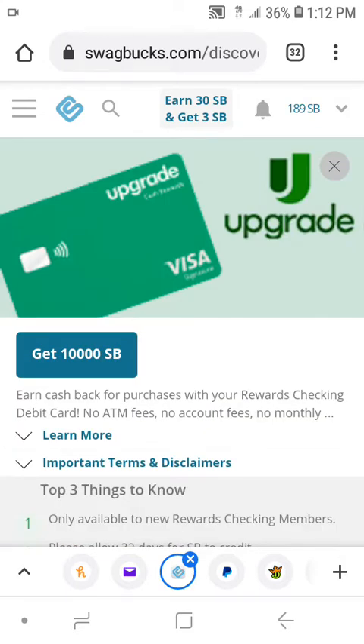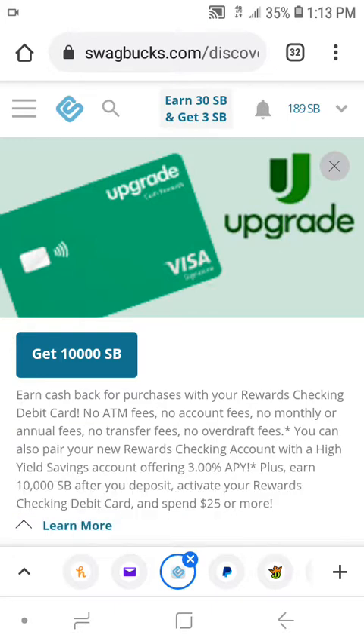A little bio on Upgrade — it's basically like an online bank. It says earn cash back for purchases with your rewards checking debit card, which they'll send to you once you sign up. It says no ATM fees, no account fees, no monthly or annual fees, no transfer fees, no overdraft fees — which is very, very quality access. That is just incredible.